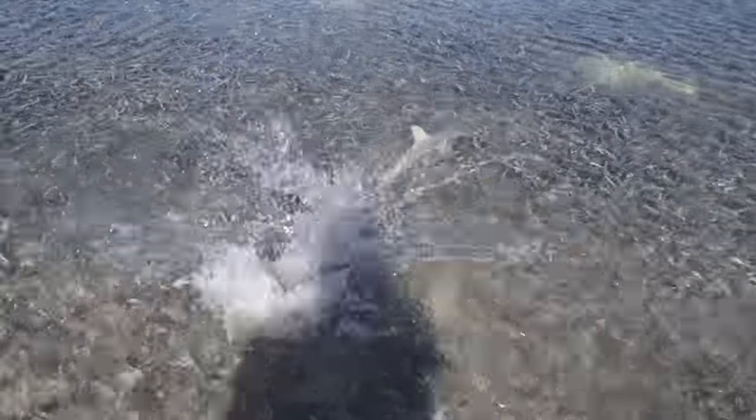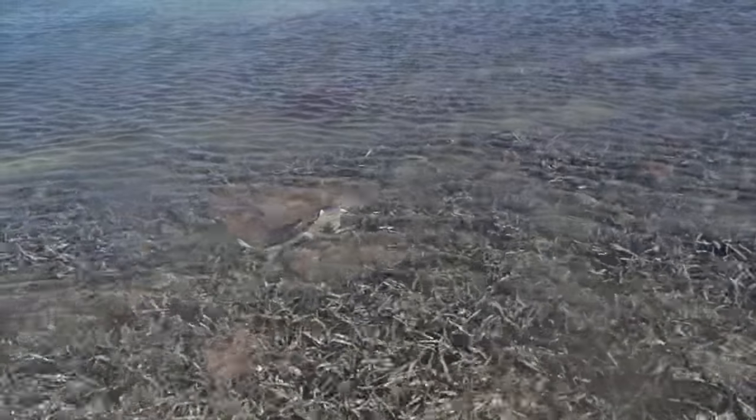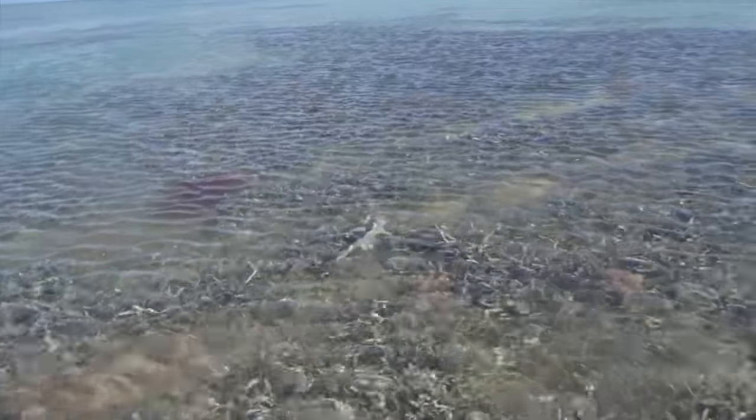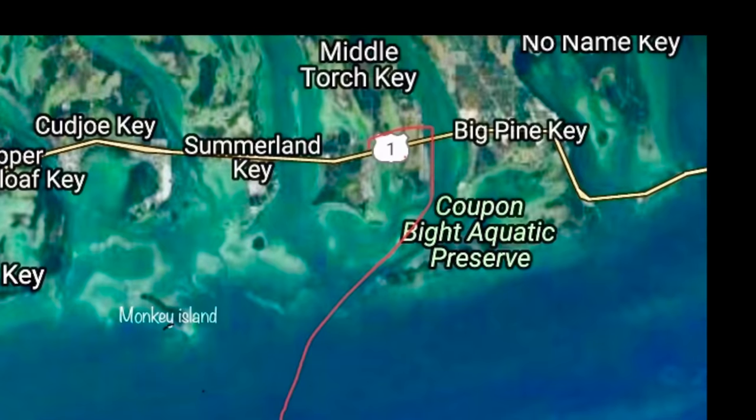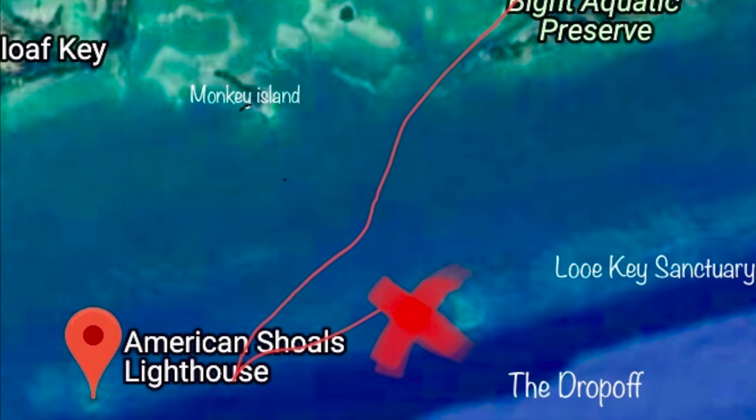Here you can see a bonnethead shark stuck in the shallows at low tide, trying to make it to deeper water. Hopefully I helped him out a little bit here. Bonnetheads are the smallest species in the family of hammerheads — they only get about 3 to 5 feet long.